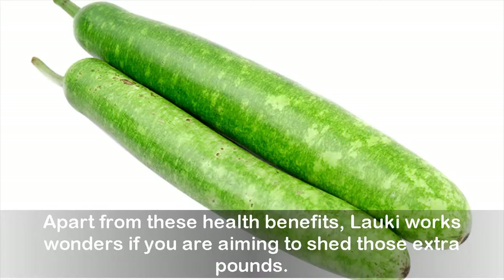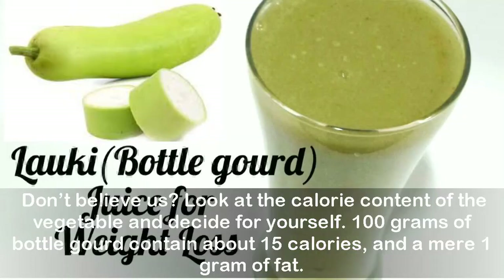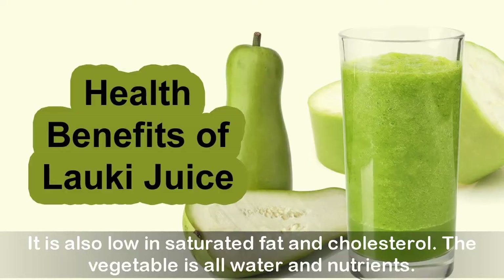Apart from these health benefits, Lorki works wonders if you are aiming to shed those extra pounds. Look at the calorie content of the vegetable and decide for yourself. 100 grams of bottle gourd contain about 15 calories and a mere 1 gram of fat. It is also low in saturated fat and cholesterol. The vegetable is all water and nutrients.